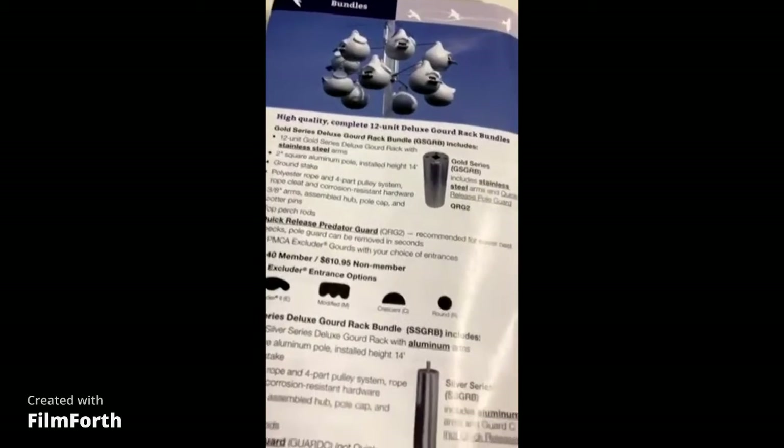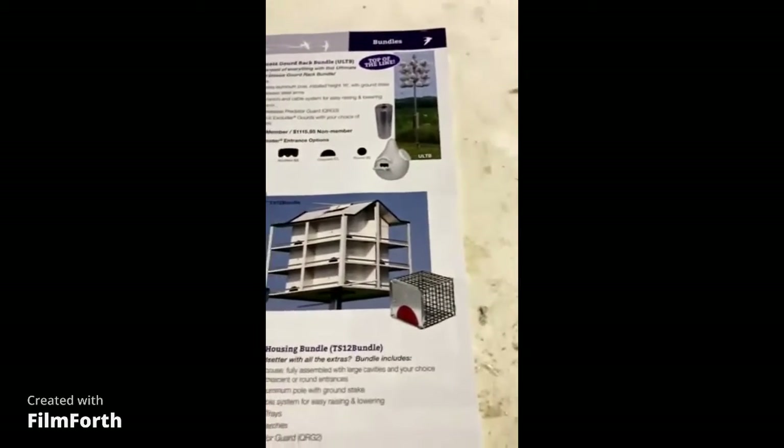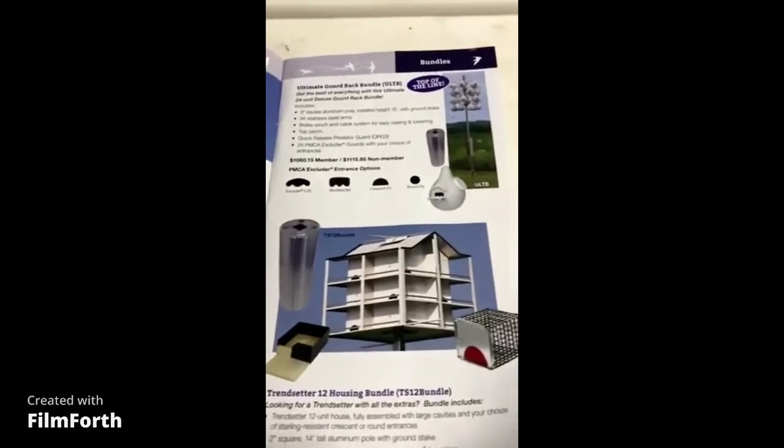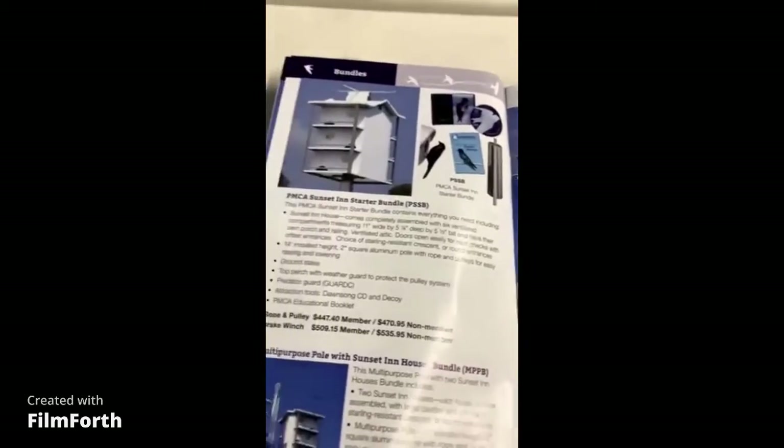Here are some gourds — you can actually order gourds out of here. I've got two sets of gourds. They like them to a certain extent. If a martin was raised in a gourd, chances are they'll go back to a gourd. And they've got houses in here too — aluminum.